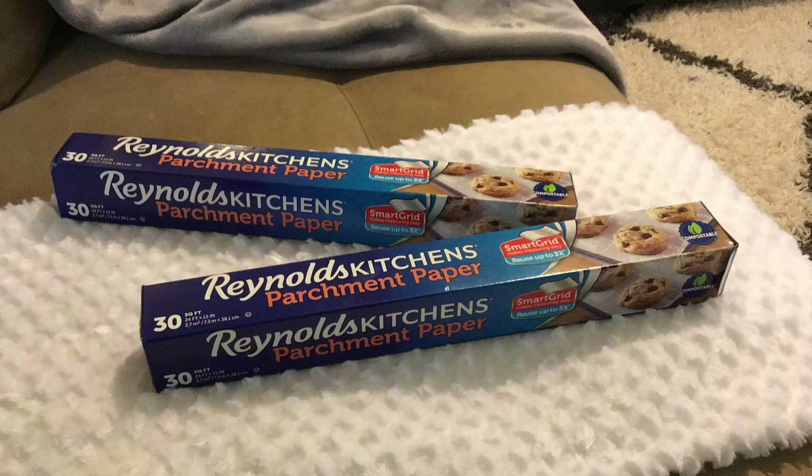I got two rolls of Reynolds parchment paper for all the vegan cooking I love doing. They were only $2 each. She did have dollar-off coupons but the Dollar General register would not accept them.